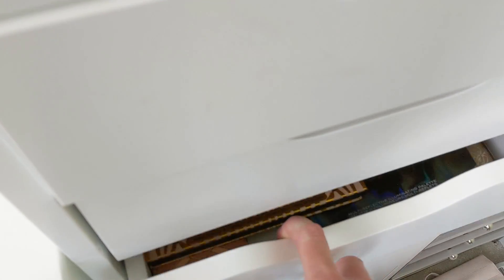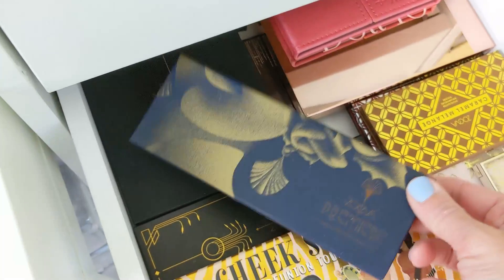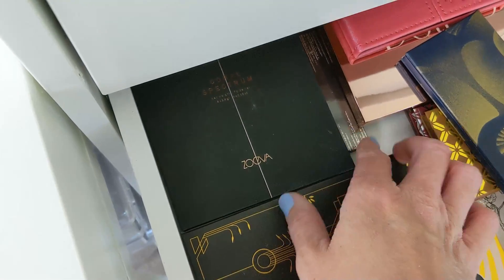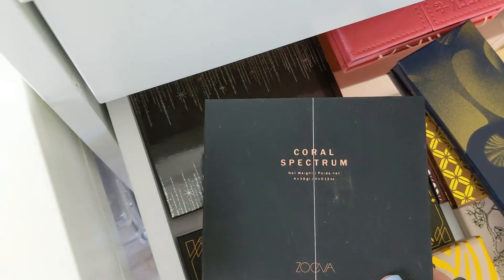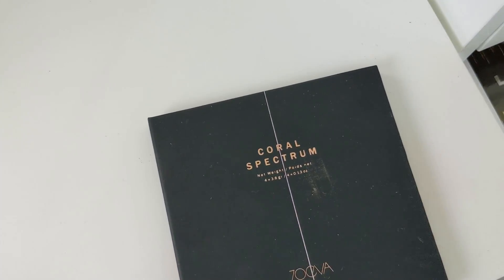And then for blush, I don't have any single blushes from Zoeva. So I do have a couple of palettes though. I have some that go along with collections like the Premier one, the Aristo, Coral Spectrum. I love this one — this is probably one of my favorites. So let's go with this one.